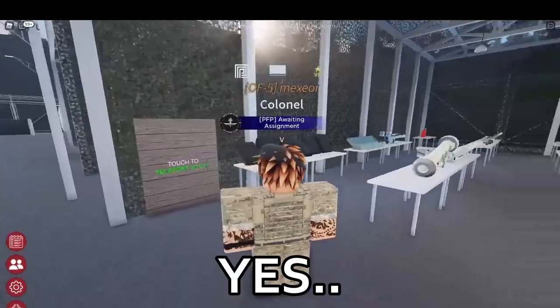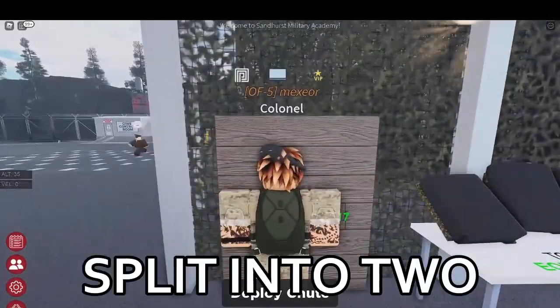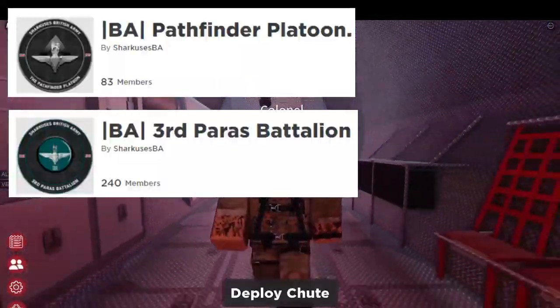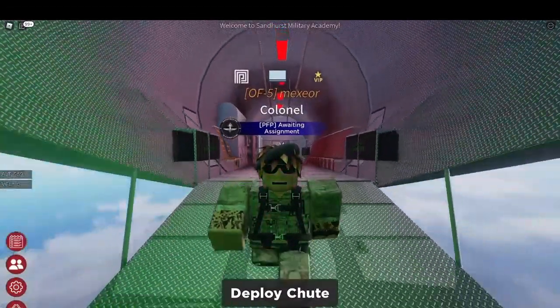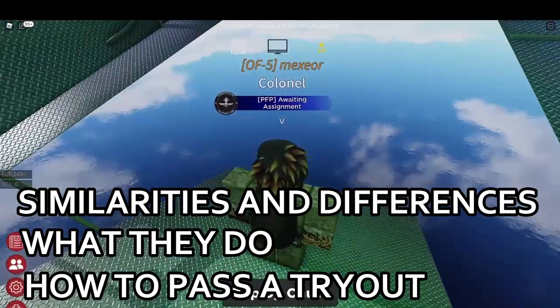So of course, I'll start off by saying yes, they get guns as well, you greedy ass. The Parachute Regiment is also known as Para, and it is split into two different regiments: the Pathfinder Platoon and the 3rd Para Battalion. I'll be splitting this video into three different sections to help you further understand them — similarities and differences, what they do, and how to pass a tryout.